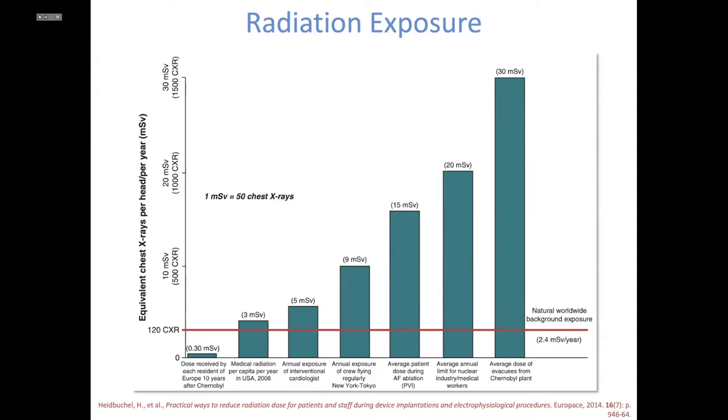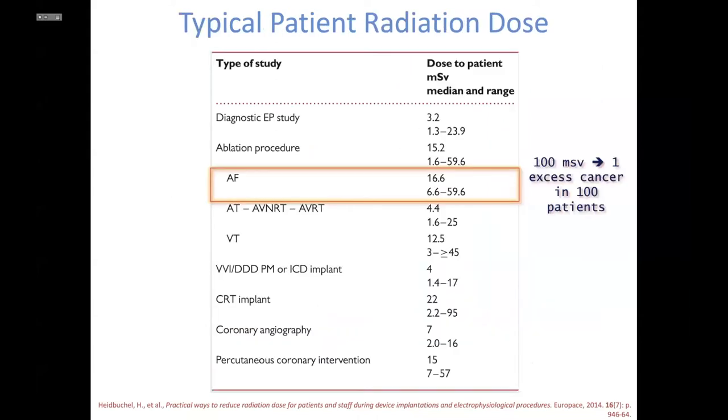The amount is significant — averaging about five millisieverts per year for interventional cardiologists, equivalent to 50 chest X-rays per year. For a regular afib ablation, it averages about 15 millisieverts to the patient. There is a huge range per the European guidelines for afib ablation, going from as low as six millisieverts to as high as 60 millisieverts.